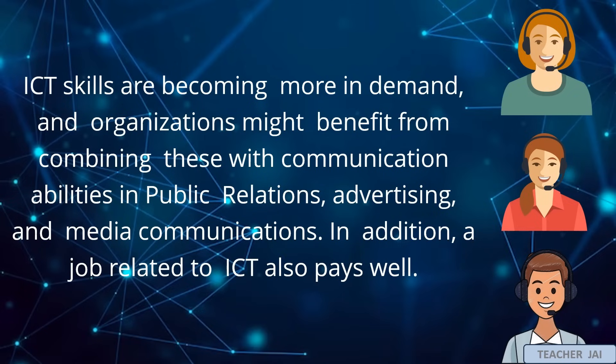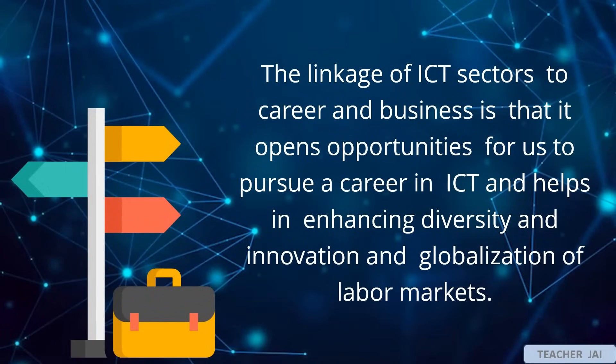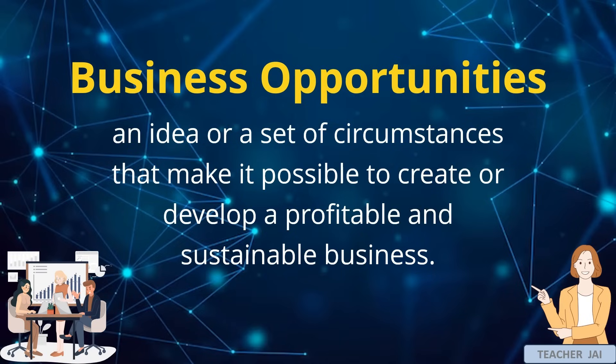ICT skills are becoming more in demand, and organizations might benefit from combining these with communication abilities in public relations, advertising, and media communications. In addition, a job related to ICT also pays well. The linkage of ICT sectors to career and business is that it opens opportunities for us to pursue a career in ICT and helps in enhancing diversity, innovation, and globalization of labor markets. Business opportunities is an idea or a set of circumstances that make it possible to create or develop a profitable and sustainable business.